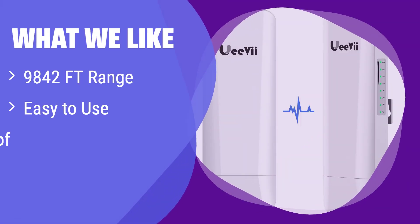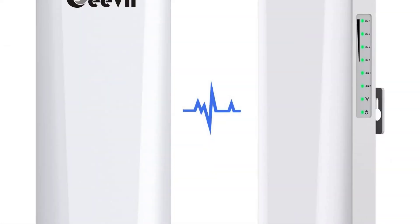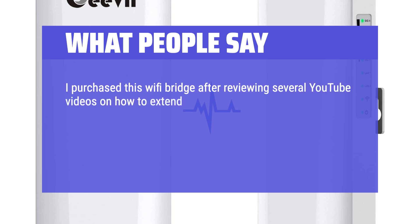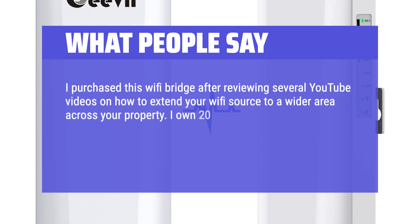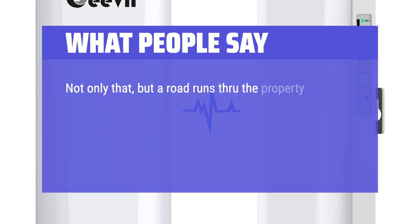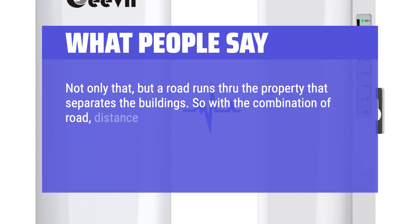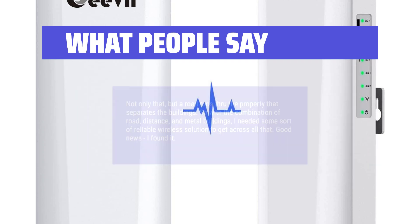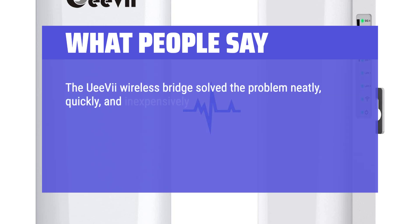What we like: This bridge provides an exceptionally long range and is incredibly user-friendly. Its weatherproof design ensures reliable performance in any outdoor condition. If you need a simple, long-range solution to connect distant buildings, this is the ideal choice. What people say: I purchased this Wi-Fi bridge after reviewing several YouTube videos on how to extend Wi-Fi to a wider area across a property. I own 20 acres with three large metal buildings. One building is a considerable distance from my primary shop office where my Wi-Fi comes in, and a road runs through the property separating the buildings. With the combination of road, distance, and metal buildings, I needed a reliable wireless solution. Good news — I found it. The UE7 wireless bridge solved the problem neatly, quickly, and inexpensively.